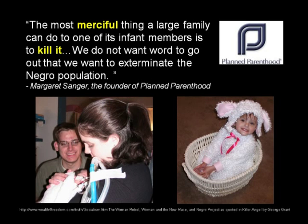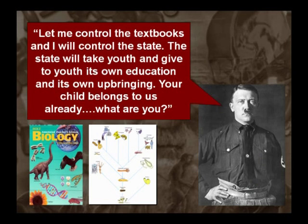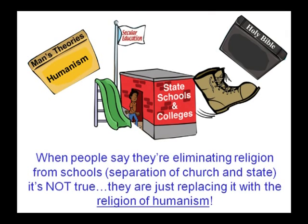Margaret Sanger said, 'The most merciful thing a large family can do to one of its infant members is to kill it.' If you share a common heritage with an earthworm, there's no reason not to just squish it. She also said, 'We do not want word to go out that we want to exterminate the Negro population.' Evolution produces these types of ideas — that we come from earthworms and are worth no more than animals. When people say they're eliminating religion from schools, it's not true — they're just replacing it with the religion of humanism.